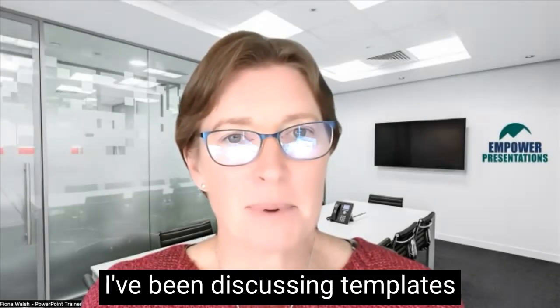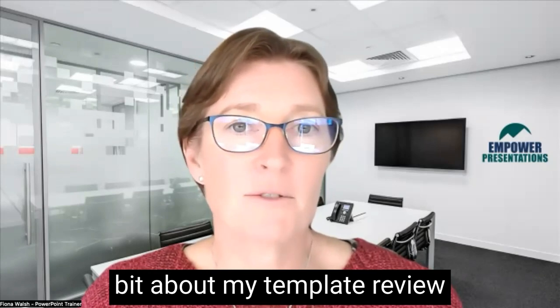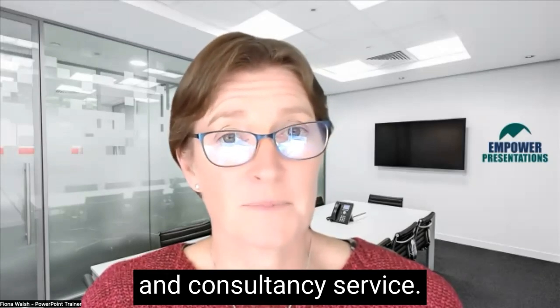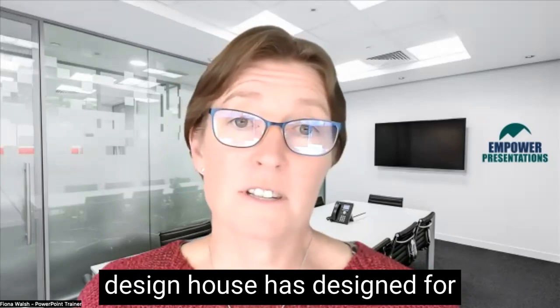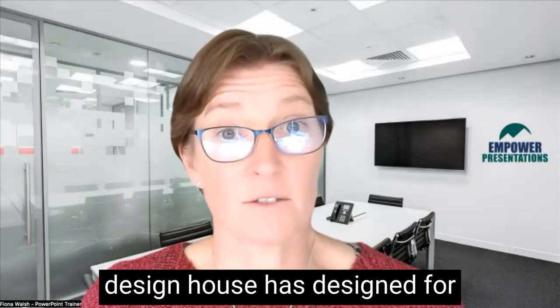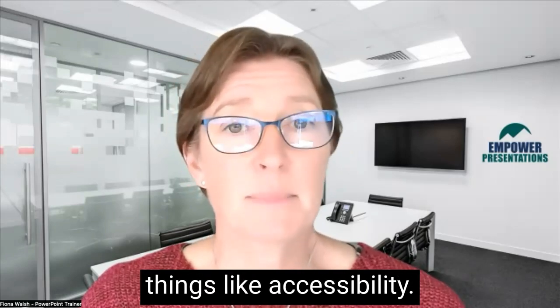I've been discussing templates over the last couple of weeks, and I'd like to tell you a little bit about my template review and consultancy service. I will review a template that your design house has designed for you, and come back with a report highlighting things like accessibility.